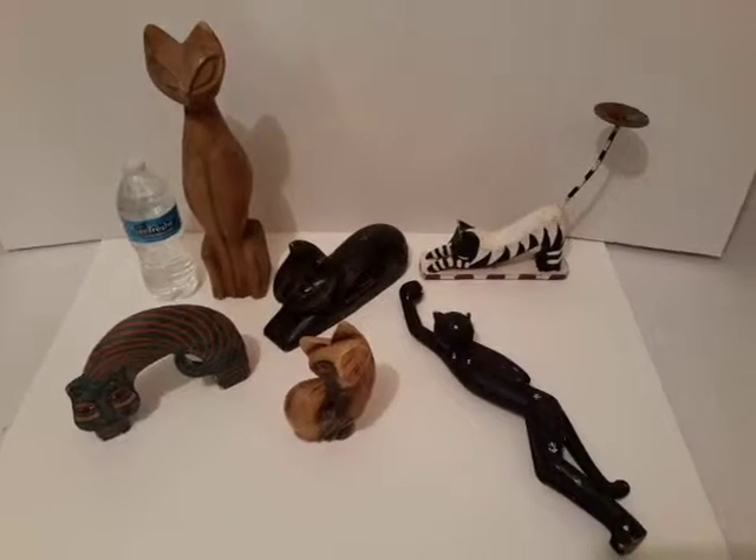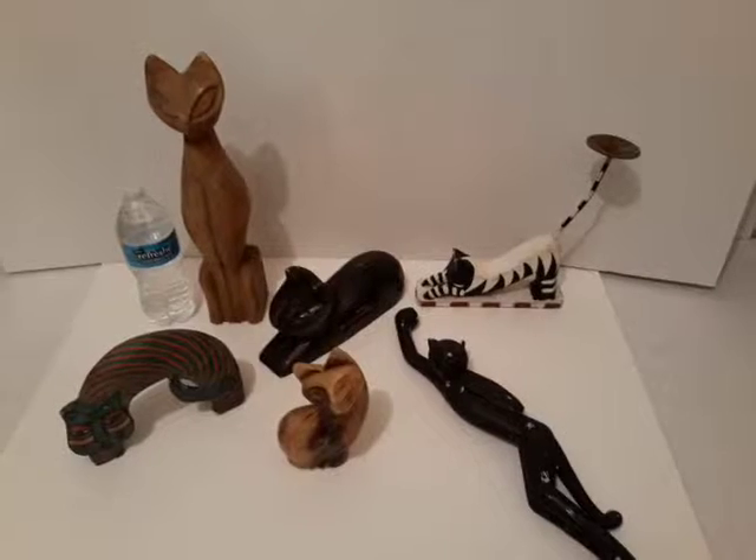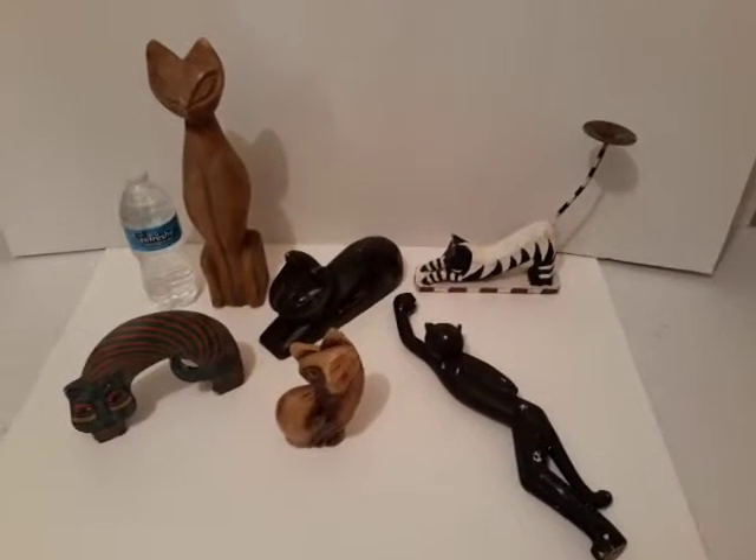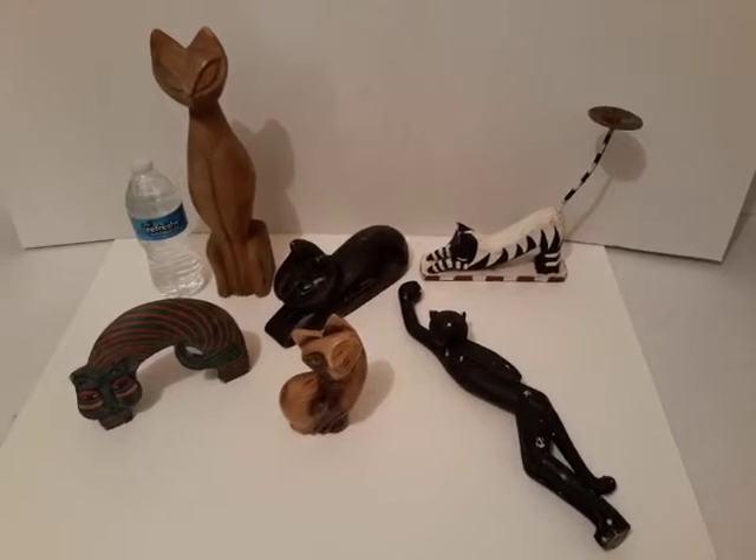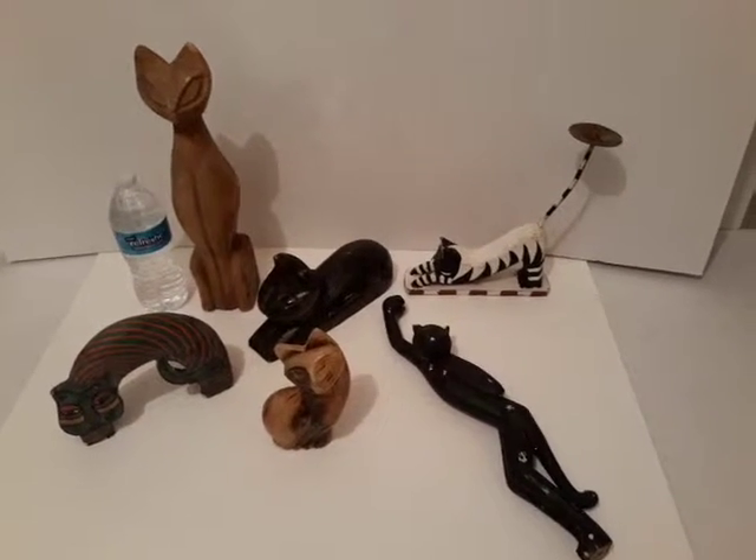This is six wooden cats. They're kind of dinged up. They could all use a paint job or a new artist to work on them and they'd be all cool as heck again. That's not what I do, but I have them. There are six of them.